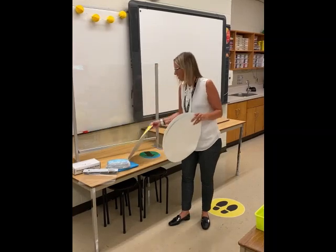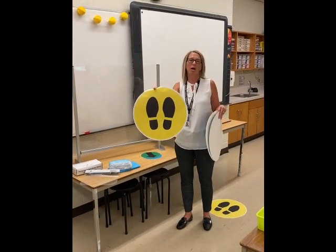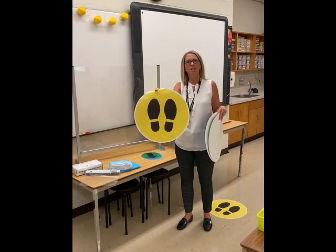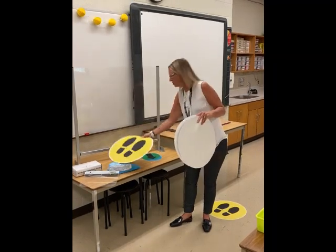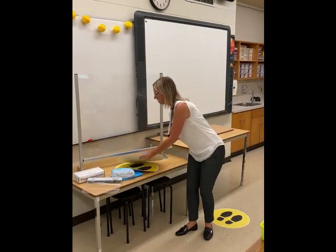We have also created 'stand here' signs that help children line up inside a classroom, maybe in front of a desk, and even outside. On the walls we have matching directional arrows that help guide students along the hallway, staying physically distanced regardless of how tall you are.